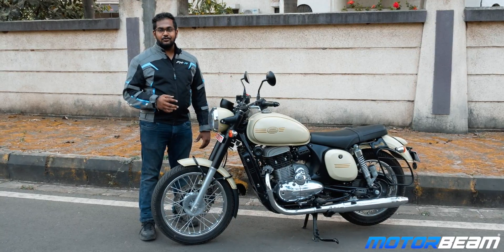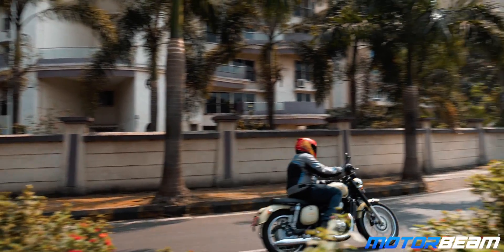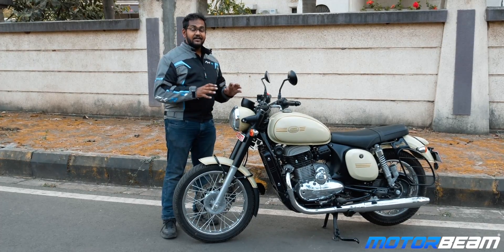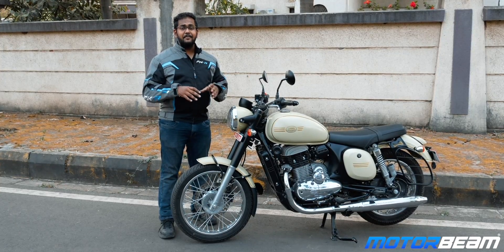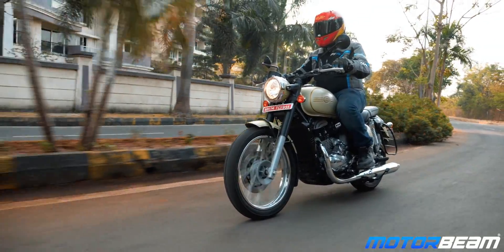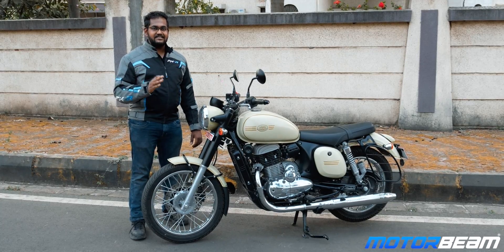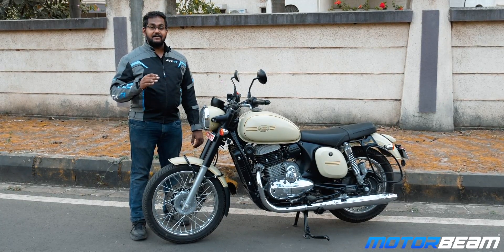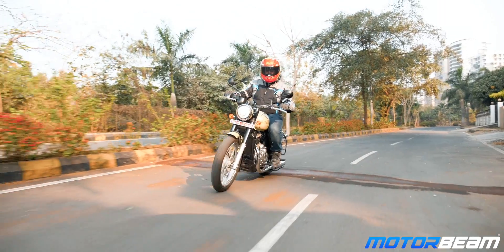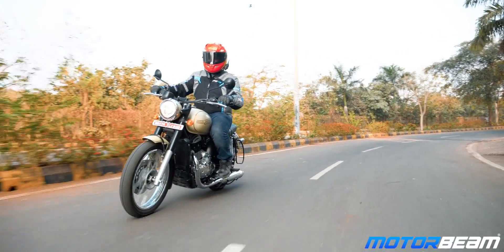Coming to the verdict — should you consider buying a Java? Only if you want a classic retro motorcycle. The Java standard and the Java 42 are the production models and they feel much better than the pre-production ones we rode earlier. If you want such a motorcycle, you should definitely consider the Java 42 because it comes at a slightly lower cost. If you want the proper cult-ready Java standard it will cost slightly more, but the dual-channel ABS variant of the 42 will cost just as much as the single-channel ABS Java standard.